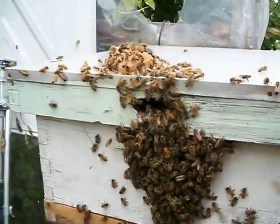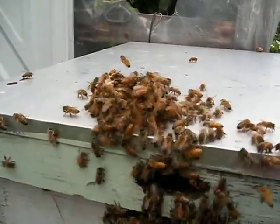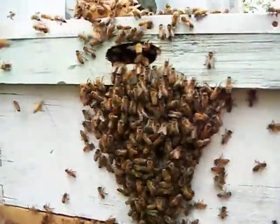Now on the top of the hive, I put a small piece of honeycomb to encourage them to stay. And there they are.